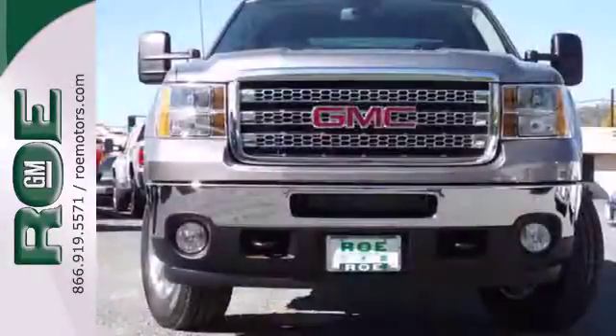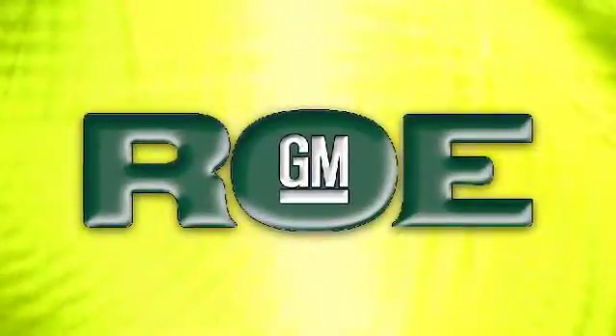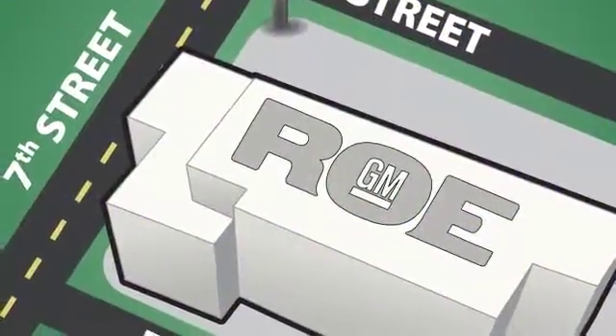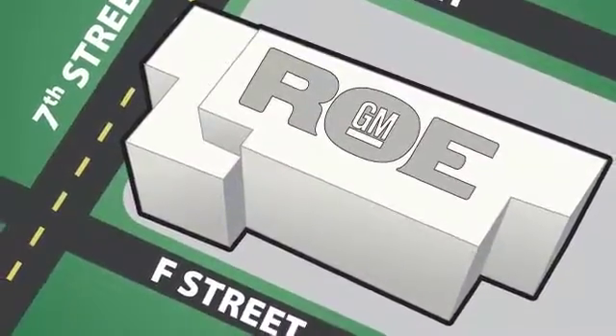Put this hard working truck to work for you today. Come join our family today. We're conveniently located at 201 Northeast 7th Street in Grants Pass, Oregon. Just a half hour from Medford.